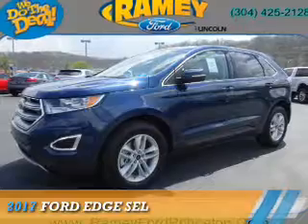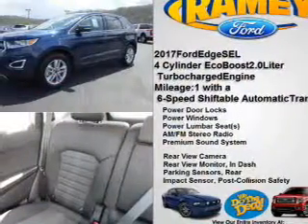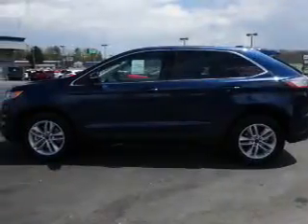Presenting the 2017 Ford Edge. It's powered by all-wheel drive, a 2-liter, 4-cylinder engine, and a 6-speed automatic transmission.